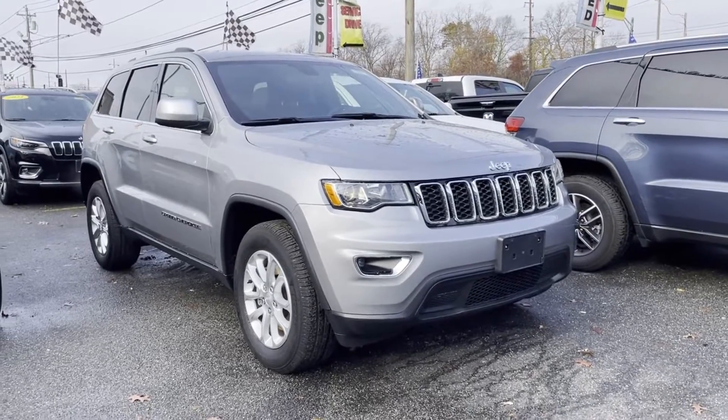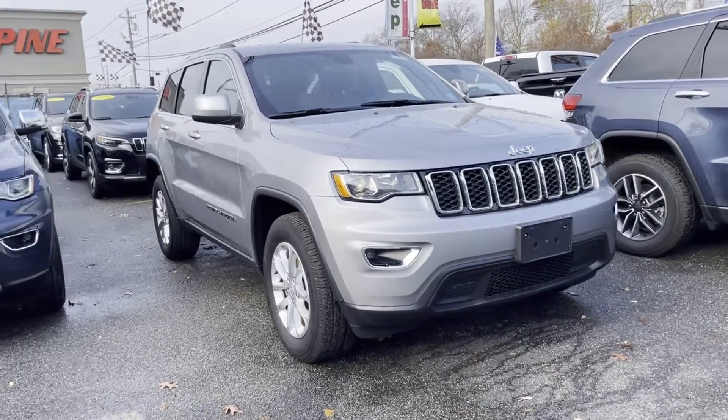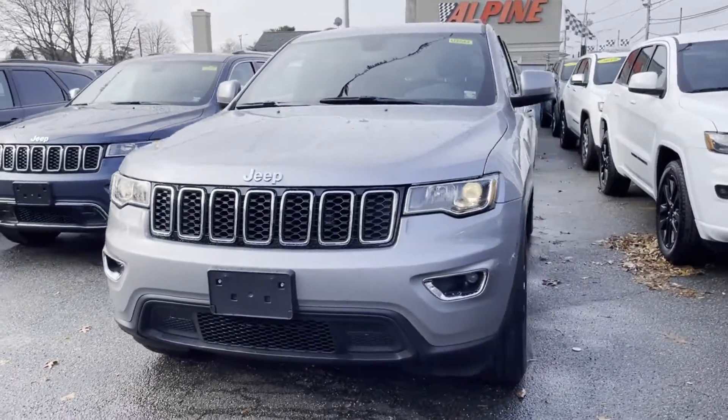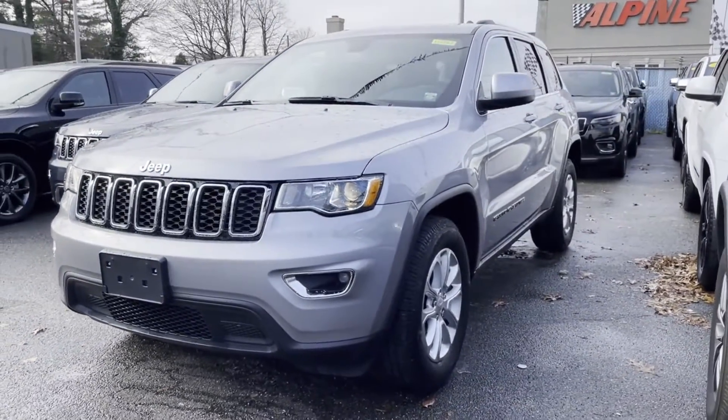2021 Jeep Grand Cherokee with less than 9,000 miles on the odometer. This SUV offers space as well as power and performance.